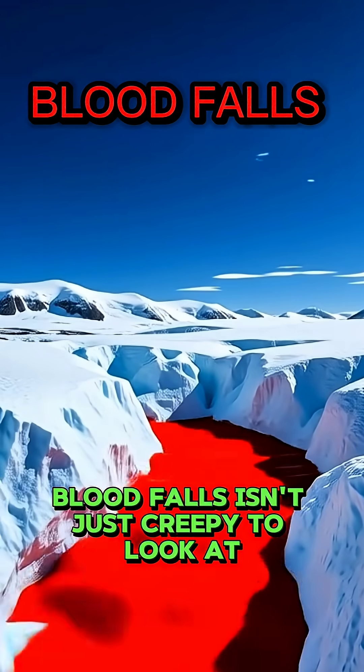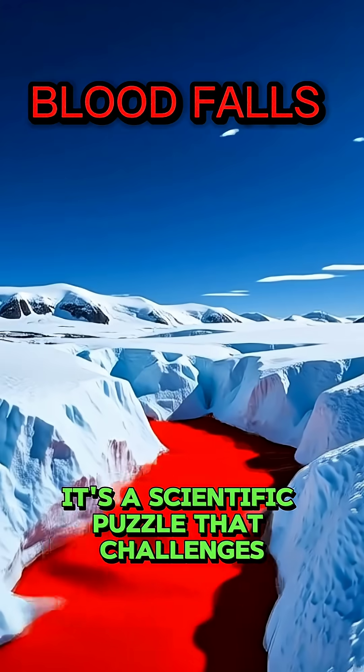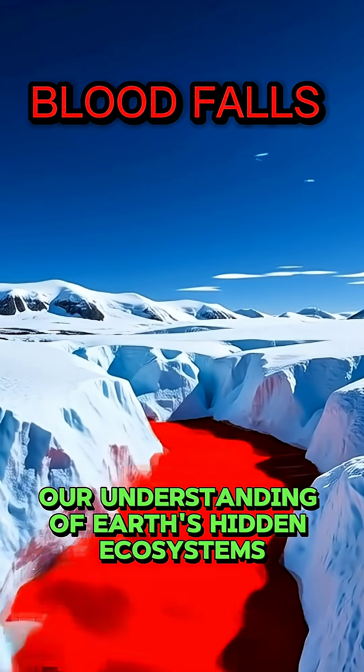Blood falls isn't just creepy to look at. It's a scientific puzzle that challenges our understanding of Earth's hidden ecosystems.